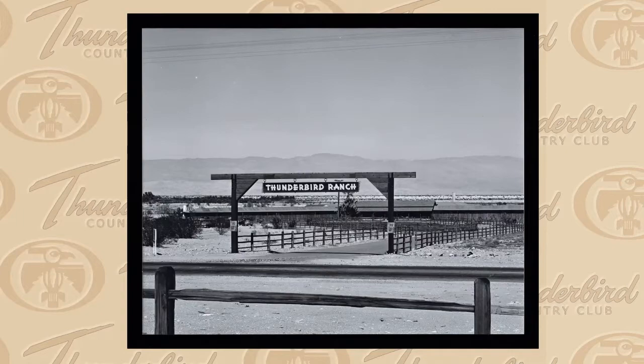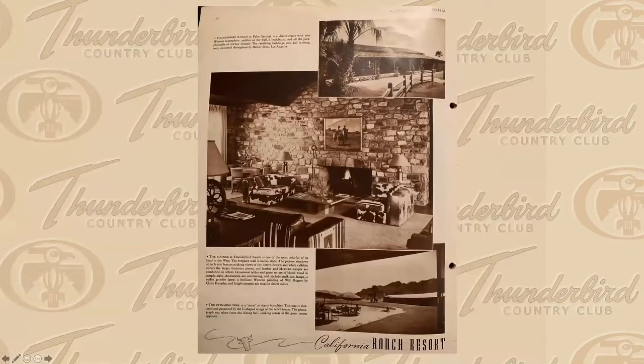In the late 1940s, everything was about western style. A great photograph from Pictorial California describes the amazing rock fireplace in the main lounge, the calfskin upholstery on the ottomans and sofas, Mexican serapes used for upholstery, lamps made out of wagon wheels — everything was just as western as you could possibly imagine.